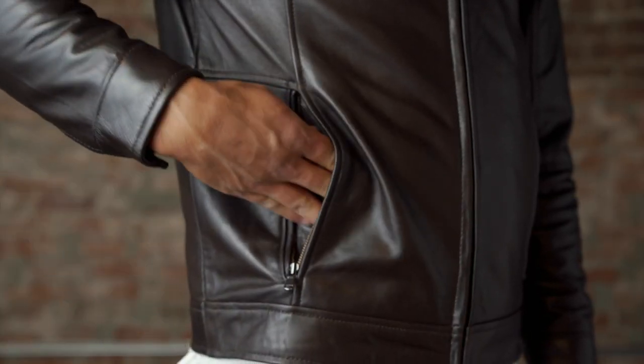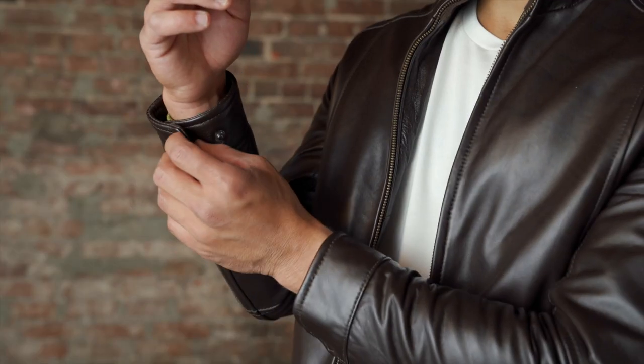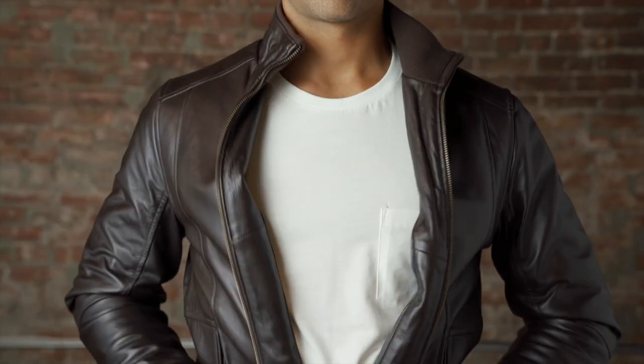It features proper sleeve and body length, a quilted chambray lining, double button cuffs, a comfy knit collar, and plenty of zip pockets.